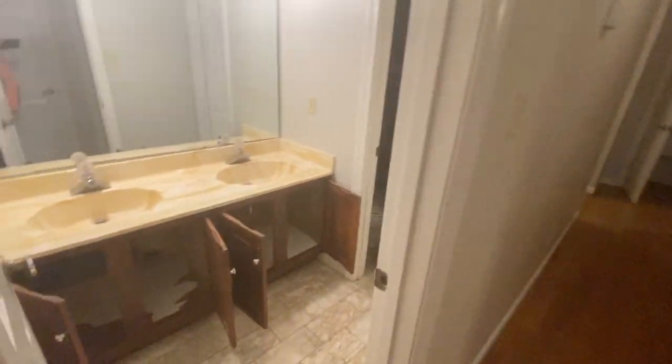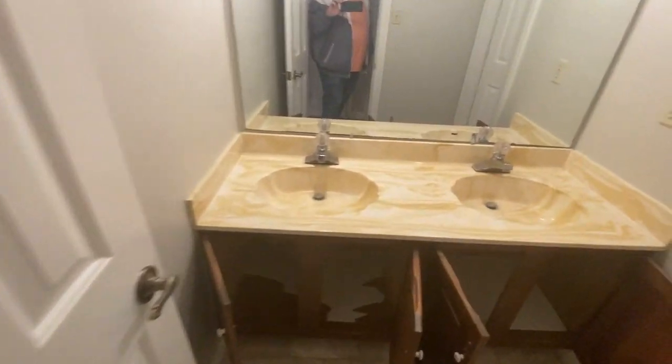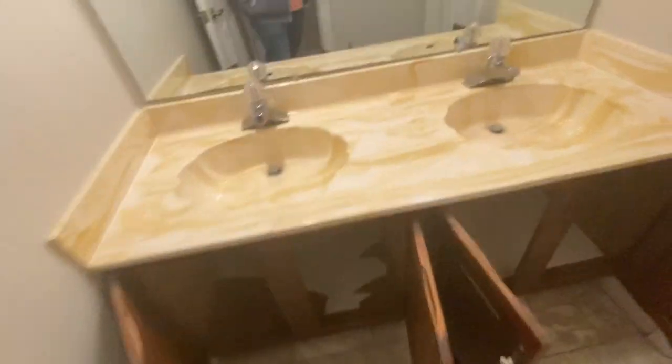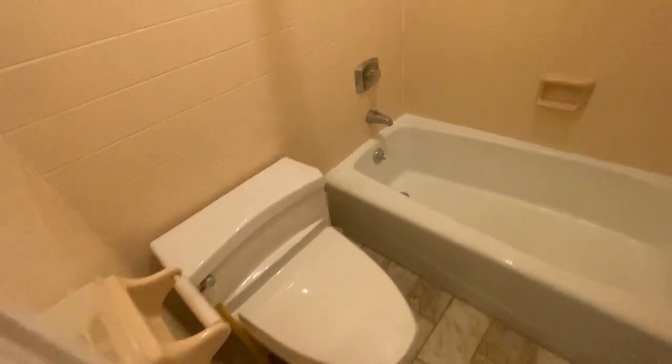Coming into the other side of the house, there is a bathroom here. Everything looks good. The water is turned off, so I'm not able to check that.